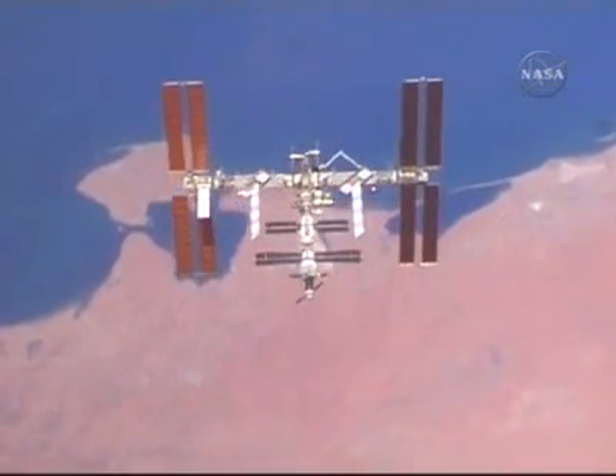I think that history has demonstrated for us that exploration is worth doing. We never exactly know what we're going to find around the next corner, and it's worth finding out.